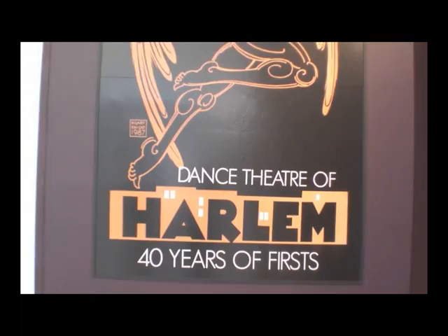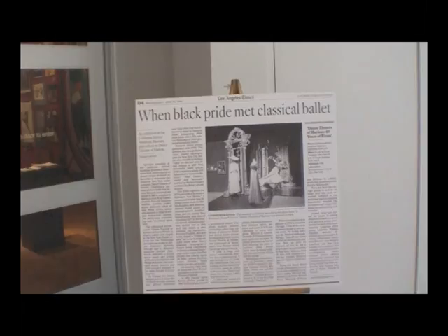I'm Woody Schofield, by the way. I'm the Deputy Director of Operations and Special Programs here at the California African American Museum. As far as the Dancing of Harlem 40 Years of First exhibit, it was presented at the Library for the Performing Arts — New York Public Library for the Performing Arts at Lincoln Center — back in the spring of 2009. And it wasn't made to tour. So what we did, we invested some money and helped create the exhibit to bring it to the West Coast so we could premiere it here at CAM.